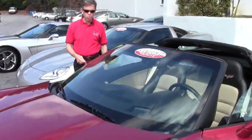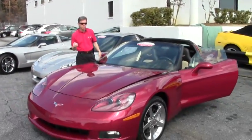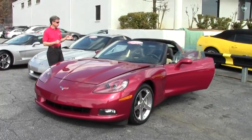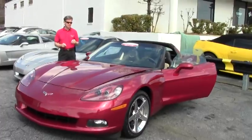Welcome to Buy A Vet in Atlanta, Georgia. We're one of the largest used Corvette sellers in America. Today we're going to take a look at a beautiful 2008 automatic crystal red coupe with a two-tone interior — only 17,000 miles.